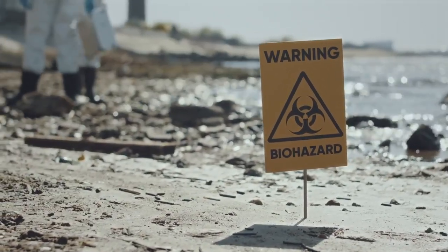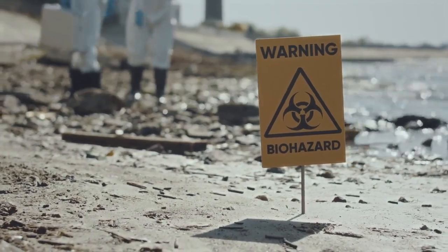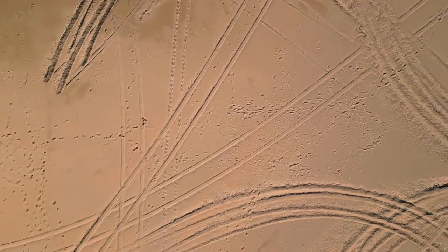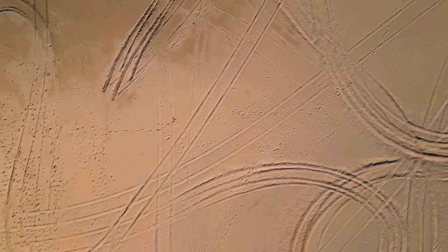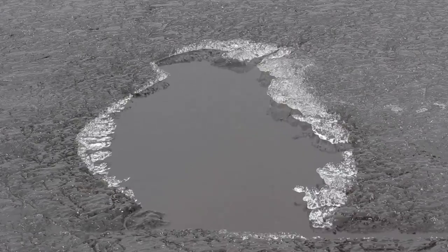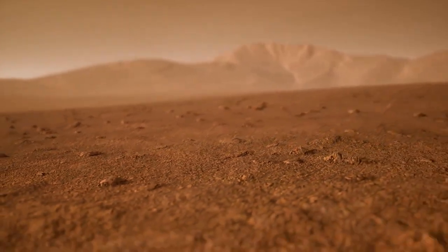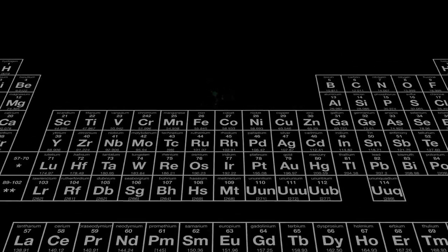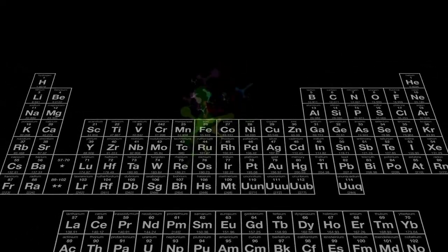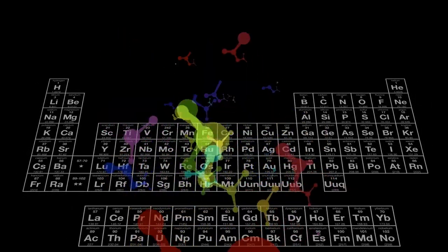While the James Webb Space Telescope has opened a new chapter in Pluto's story, many questions remain unanswered. The New Horizons mission provided only a brief but valuable glimpse. Future missions will need to return — perhaps to orbit Pluto, drill into its crust, analyze its atmosphere in greater depth, and directly explore the suspected ocean beneath. Each new discovery could bring us closer to understanding the origins of life, the history of the solar system, and our place within it.